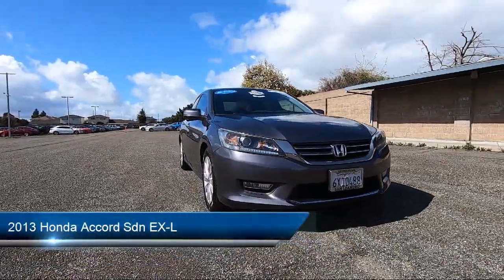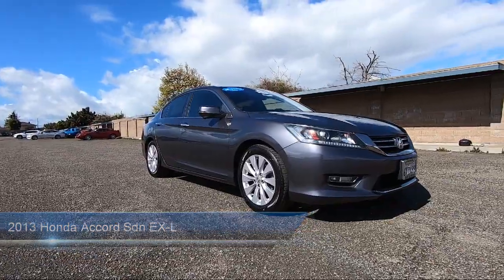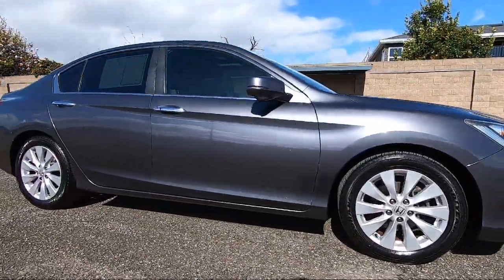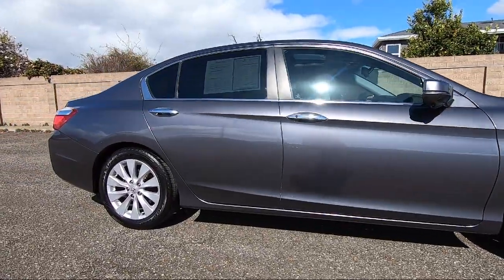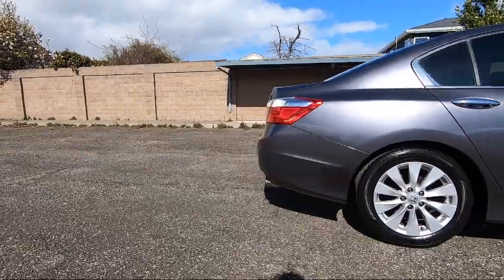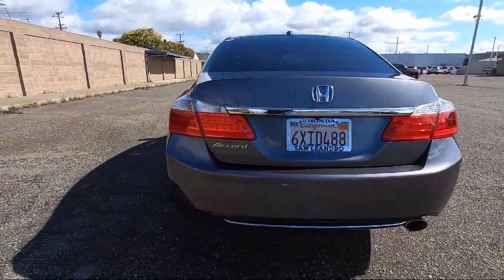It comes equipped with Bluetooth smartphone integration, heated front seats, auto-dimming rearview mirror, leather steering wheel with auto tilt-away, lane departure warning, premium sound system, seat memory, leather seating, MP3 player, climate control, and much more.